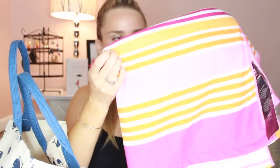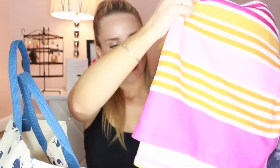So if you want to see what's inside, then keep watching. The first item that you would win is this super cute beach towel. It's pink and orange and white striped — super soft and absolutely love it for the summer.